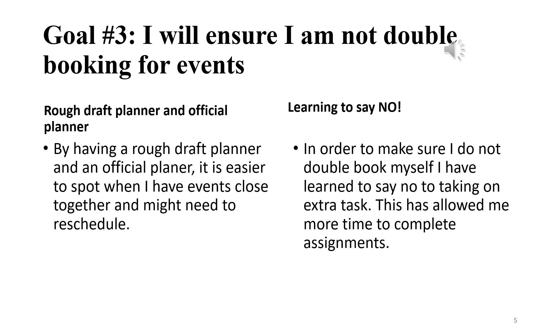The second thing I did was simply learn how to say no. It took me some time and was very difficult for me, but I learned how to do it, and it has prevented me from double-booking myself.